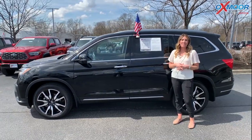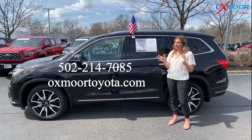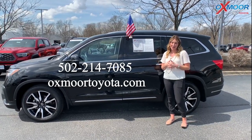If you have any questions on any one of these vehicles, feel free to let us know. All of our contact info is listed right here. I hope you all have a wonderful weekend and I will see you next week. Bye.